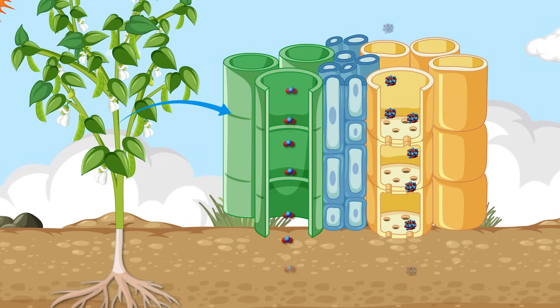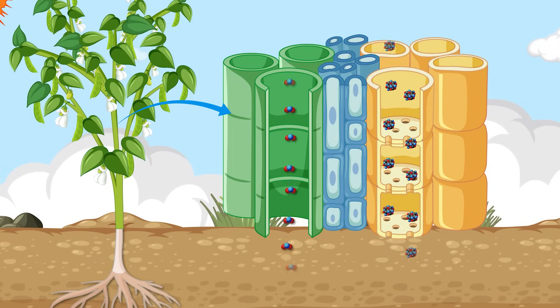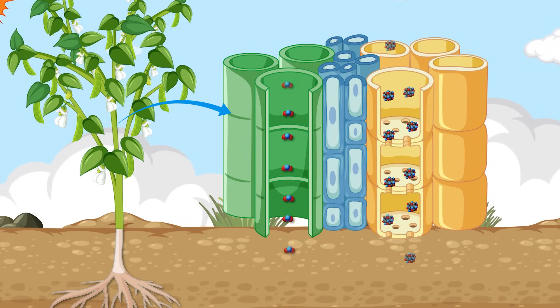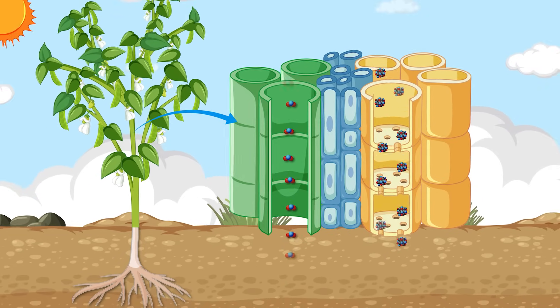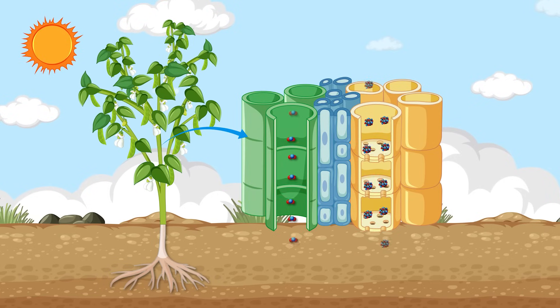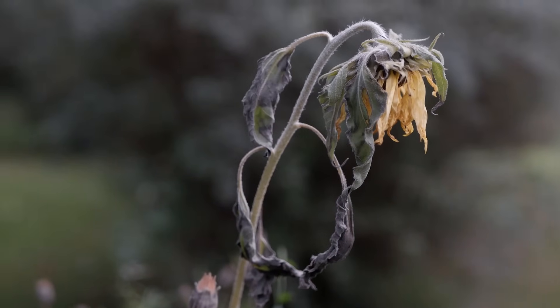The xylem is another system of tubes that distributes food, moving the sugars produced in the leaves to other parts of the plant. If any part of this system stops working — whether the roots, stem, or transport tubes — the whole plant can suffer, showing that all systems must function together to keep the plant alive.